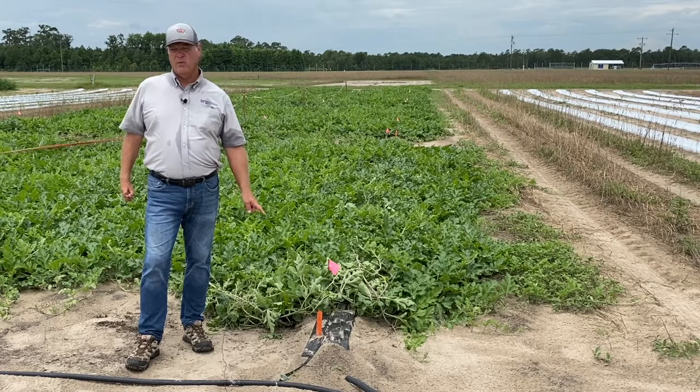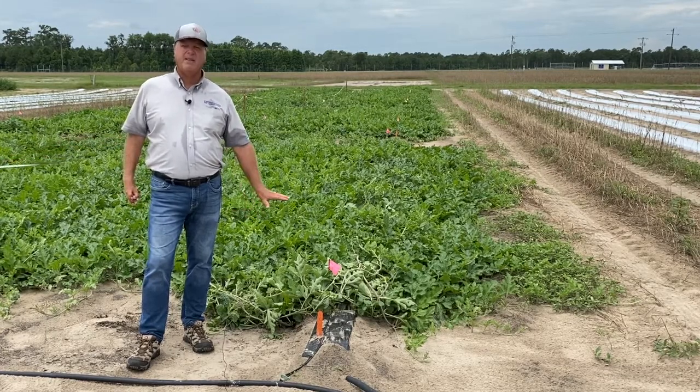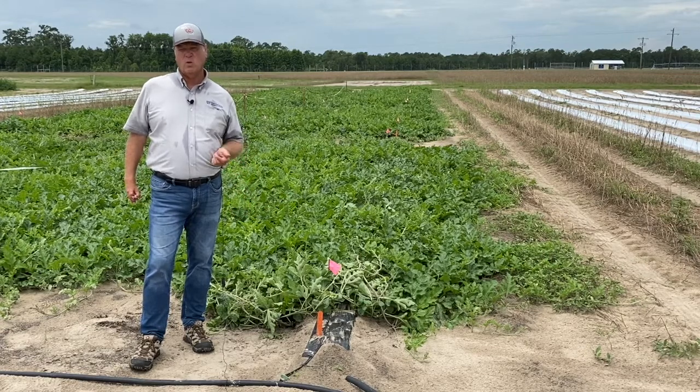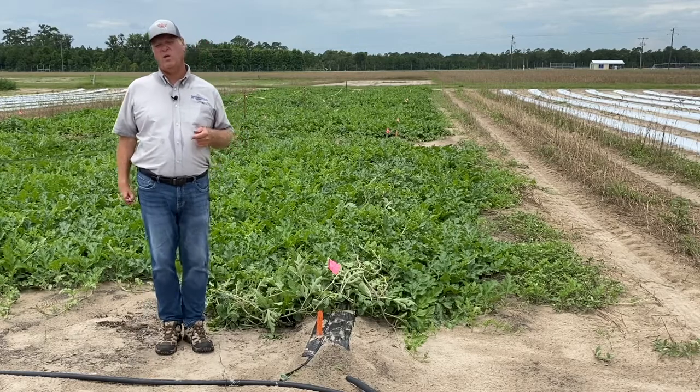We provide the water through that drip irrigation tape. The black plastic helps to warm the soils early in the spring and get the crop to harvest a little bit earlier than it would otherwise.